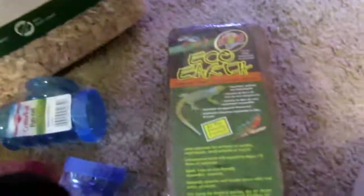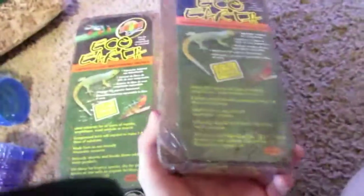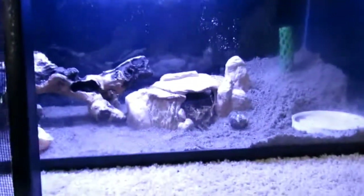Then I got two packs of Eco Earth, because if you saw my last video, I really needed some, so I got some more.